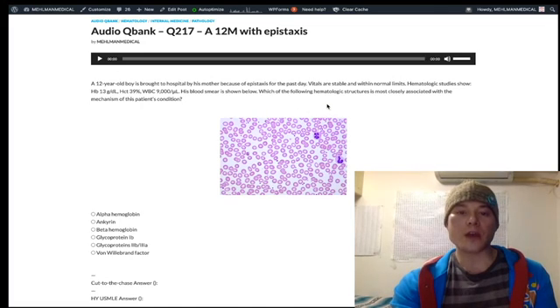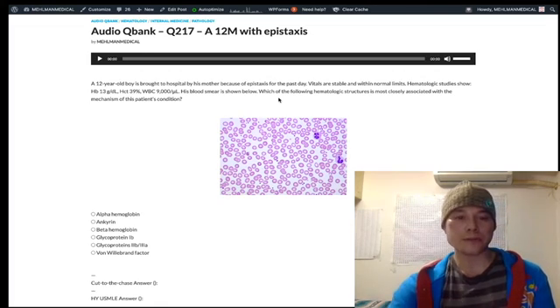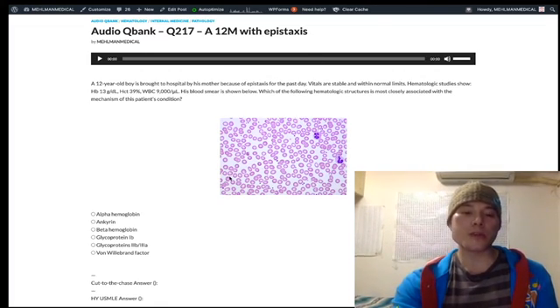So what's going on? A normal smear in a 12-year-old with epistaxis — what's the problem? Could it just be incidental epistaxis with nothing wrong? Most of the time, if people have a nosebleed, nothing is wrong. However, the USMLE has forced you into a position where you have to choose something being wrong. In this case, you need to know the diagnosis is ITP — immune thrombocytopenic purpura, or idiopathic thrombocytopenic purpura.